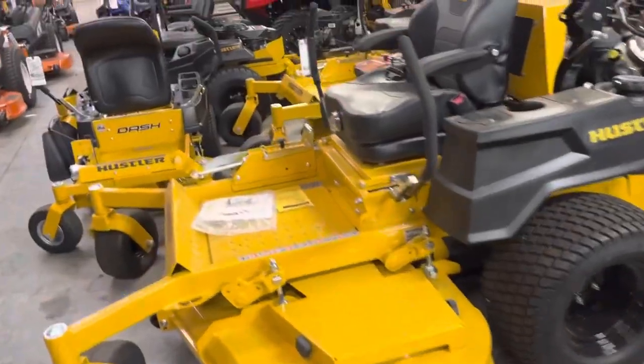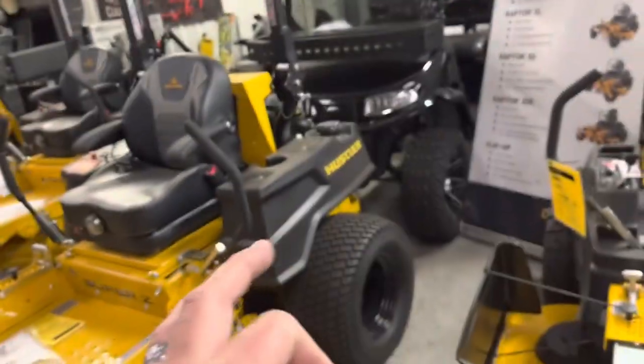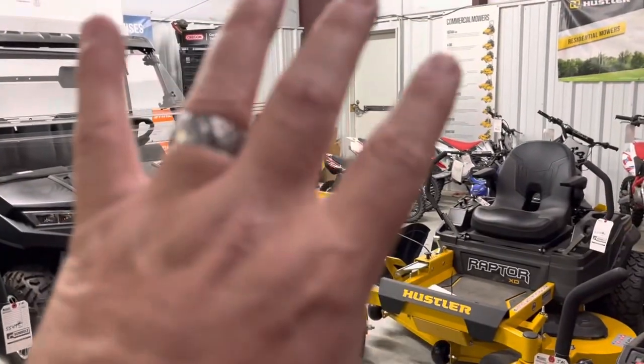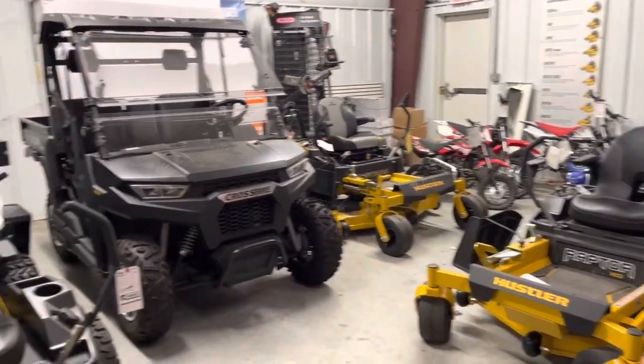The Raptor XDX has a six-year, 1,200-hour warranty — that's $500 added to the mower. Six-year, 1,200-hour warranty — that is crazy.